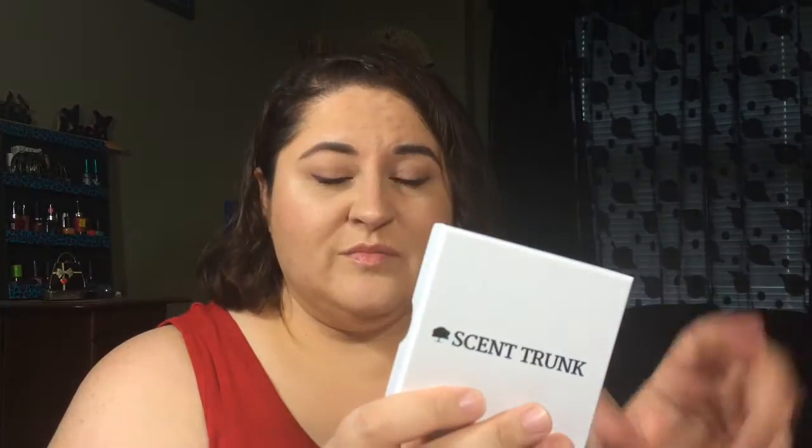Hi everybody! I was contacted by Scent Trunk and they wanted me to review their company. Scent Trunk sends you three little samples of their niche perfumes, and I thought it was pretty cool, so I was like okay. I'm newer, so of course I'd be like, anyway.